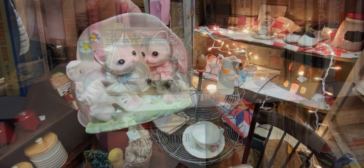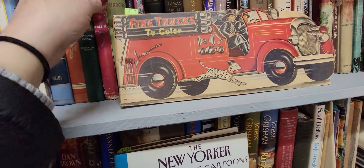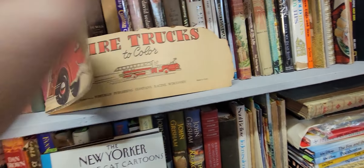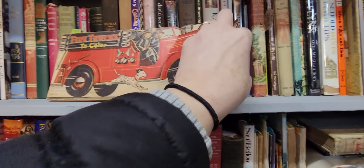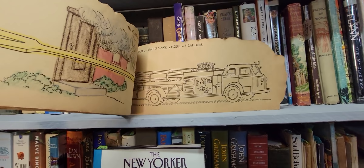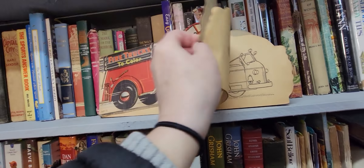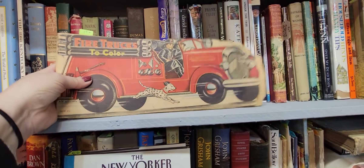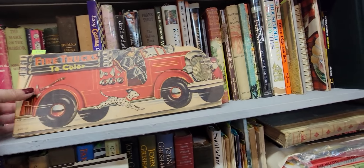Look at this book — 'Fire Trucks to Color.' It's $9. It's of course from 1950. Some of the pages have been colored on, but I love that it's a figural book. I don't know if I can do it for $9 but I think that's lovely.